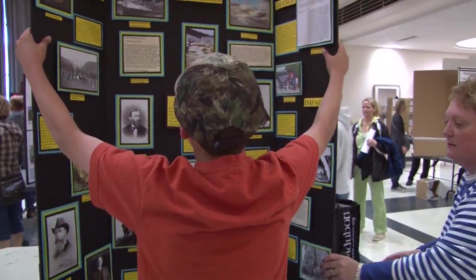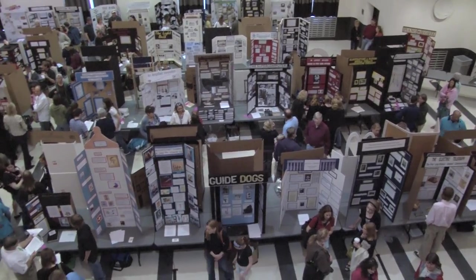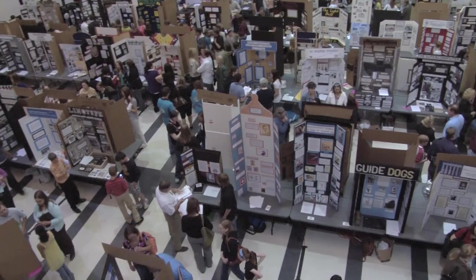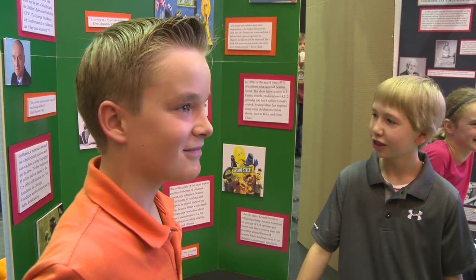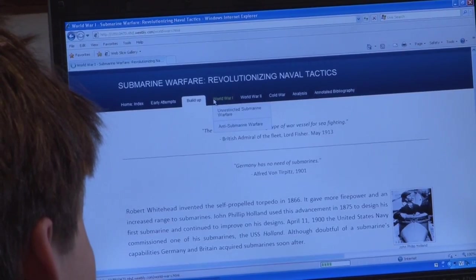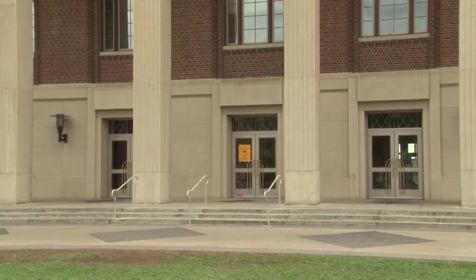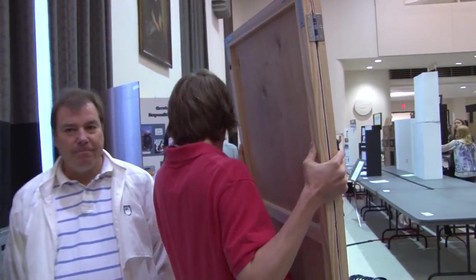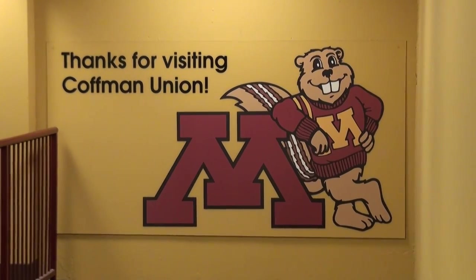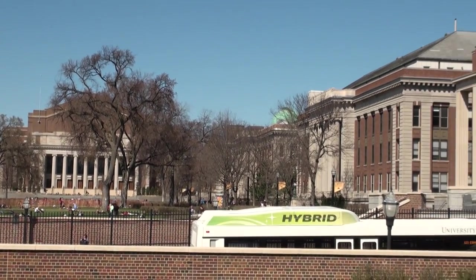The State History Day event takes place at the University of Minnesota. Every spring, the campus comes alive as over 1,200 students arrive to present their exhibits, documentaries, performances, websites, and research papers. You will start your day at Kauffman Memorial Union, the headquarters for the event. The staff at the registration table will confirm your judging time and location. All exhibits will be set up in Kauffman Union, while other categories may be in Kauffman or other nearby buildings.